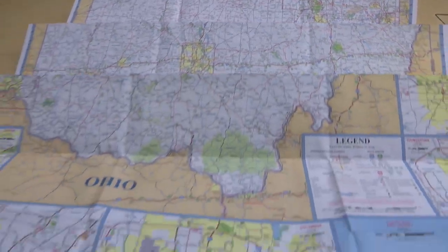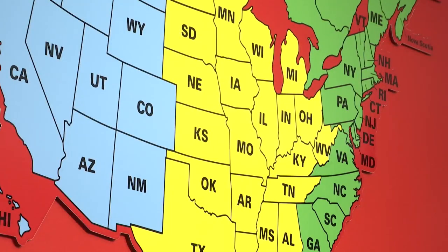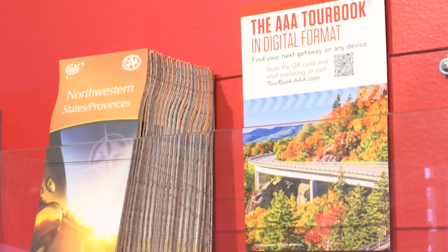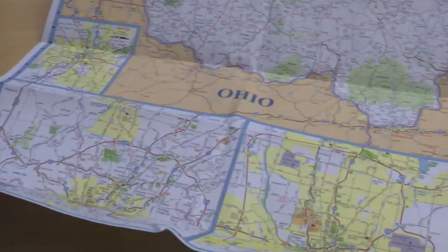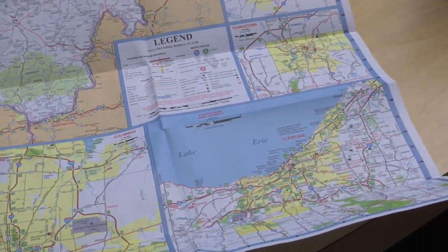Paper maps provide a big picture and a chance to explore uncharted territory. A study by the Wall Street Journal shows they've recently been gaining in popularity among millennials and Gen Z. AAA offers regional, state, and city maps. Comer says in our area, Ohio is the most requested map because many love to take in the view.